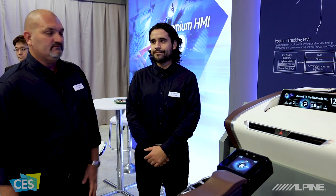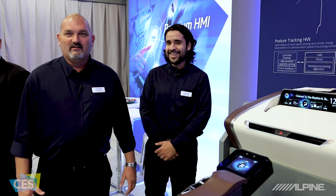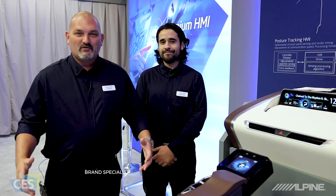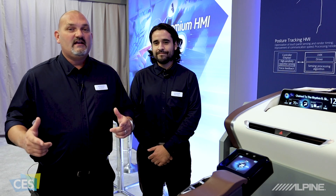I'm here with Dennis — I gotta start that over again, I blew that right out of the water. Dennis Salazar. Hi, I'm Eric Brooks, brand specialist with Alpine Electronics. We're here at the 2019 CES show in Las Vegas, and today I'm talking with Dennis Salazar of Alps Alpine.